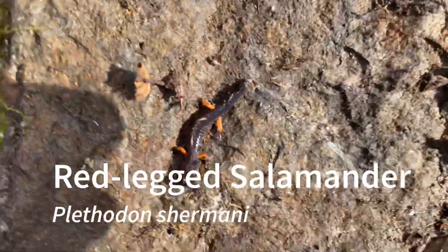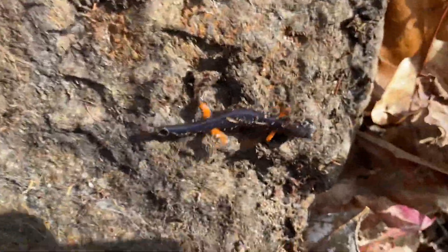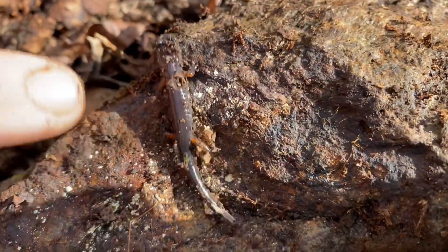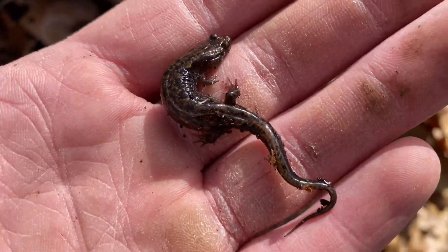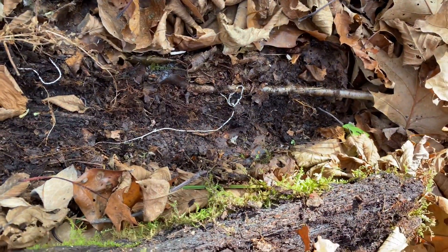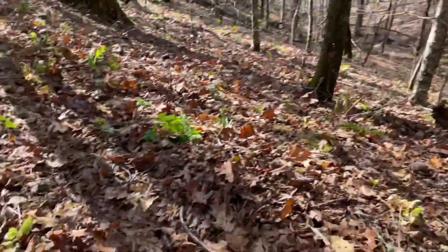Our next find of the trip are these juvenile red-legged salamanders. This species only lives in North Carolina and Georgia. These are just juveniles, so we're going to try to hopefully turn up an adult soon. Here's another Ocoee salamander — he was flipped under this little log piece and was found pretty far up from the creek, so pretty terrestrial. Pretty cool.